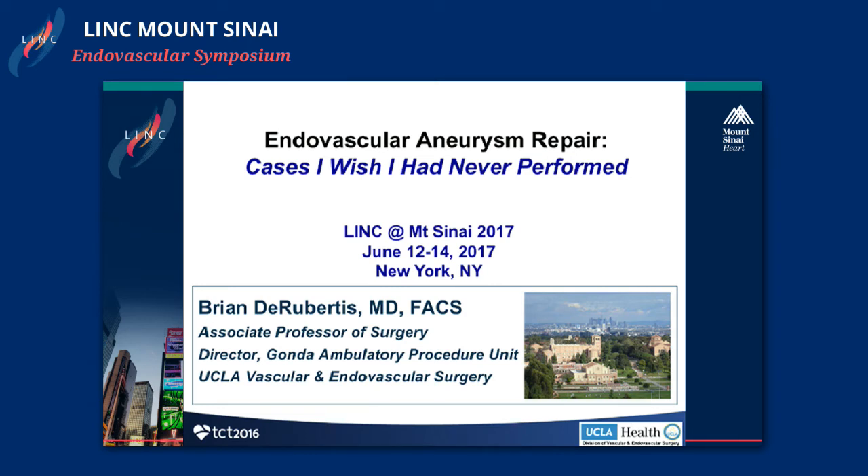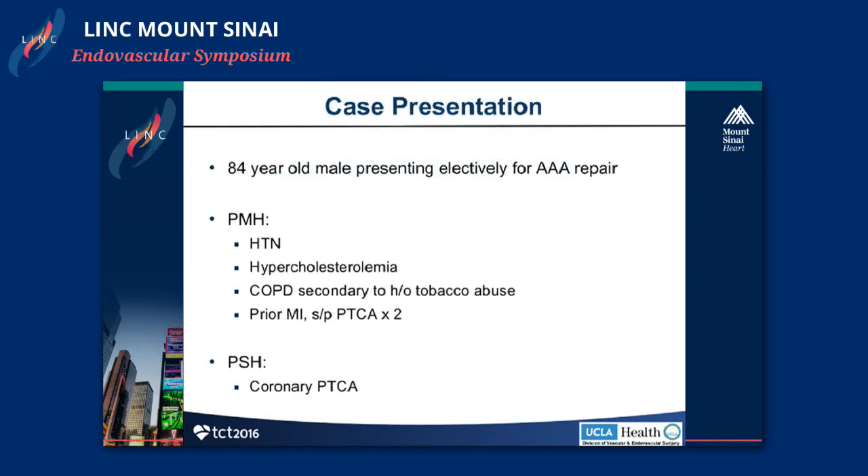I'm going to discuss endovascular injury repair cases, or a case I wish I'd never performed. These are my disclosures relevant to this discussion.